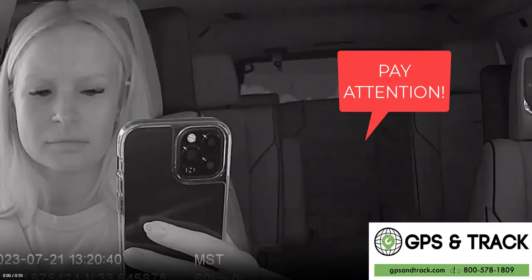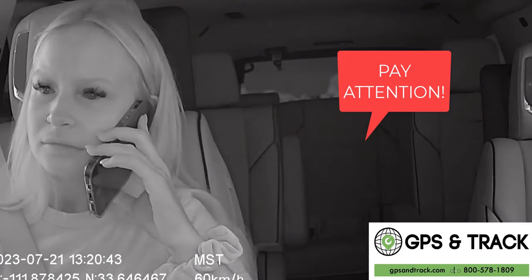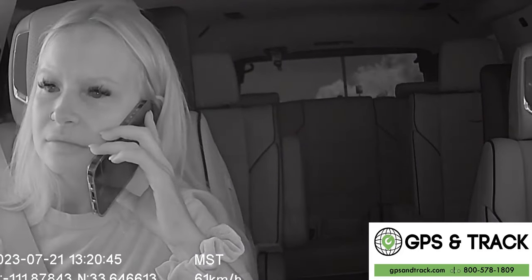This system is showing every stop, start, route, and speed, whether they're on the phone, potential violations, where they are, what's going on in the cab, and most importantly, what's going on in front of them.